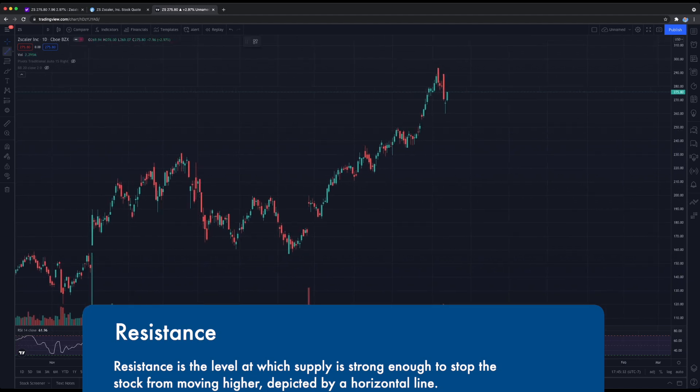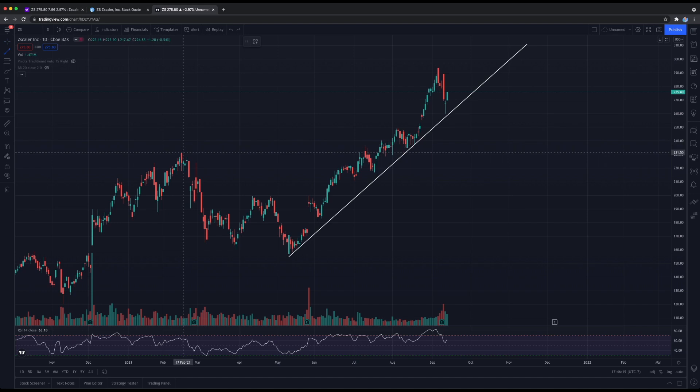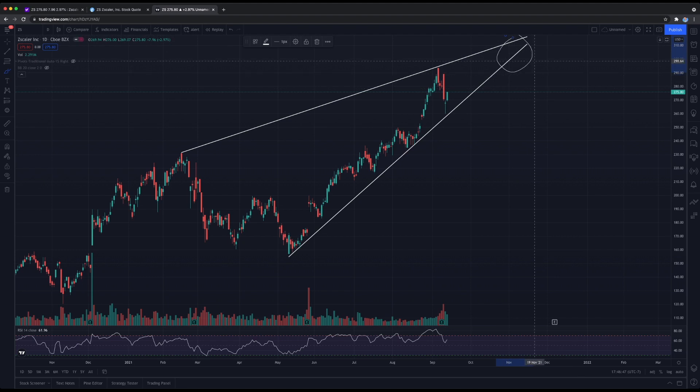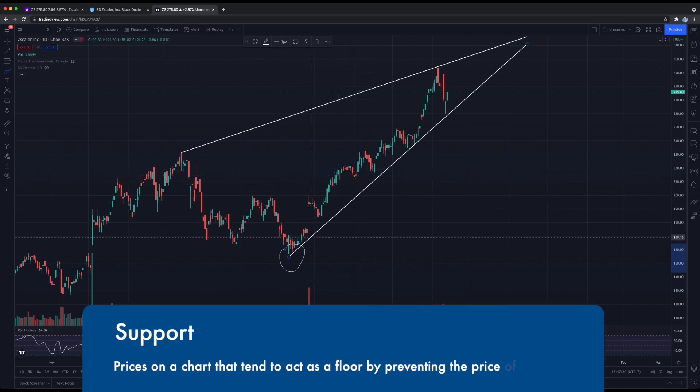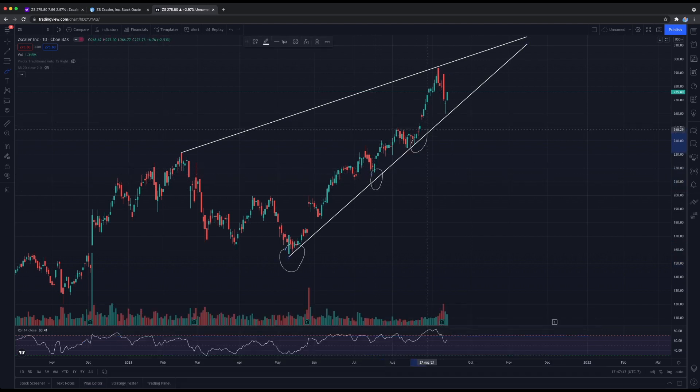Looking at the daily chart, we can grab our trend line tool, draw support down here, and draw our resistance line above. What we see is an ascending wedge pattern forming. The stock is trading in this tight range, and once it reaches its breaking point it will either resolve to the upside or downside. Being that it's a solid cyber security name with solid fundamentals, I do expect Zscaler to break out to the upside. The stock is bouncing off support — every time it touches the support line it bounces and recovers upward.